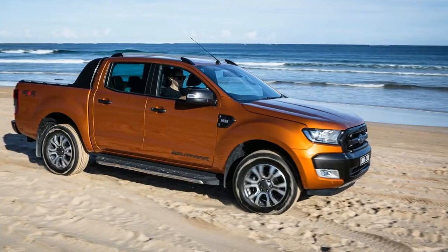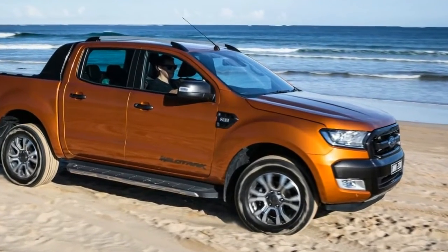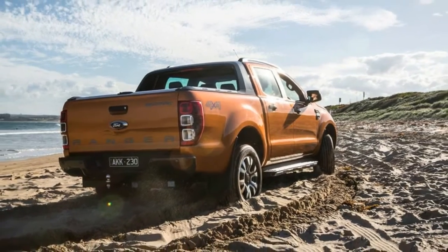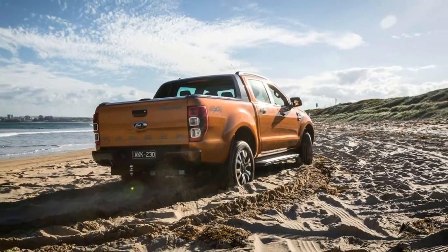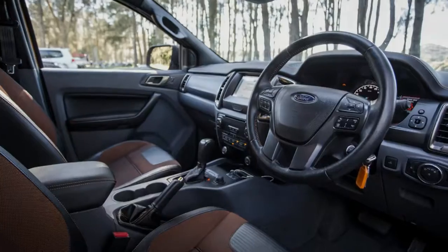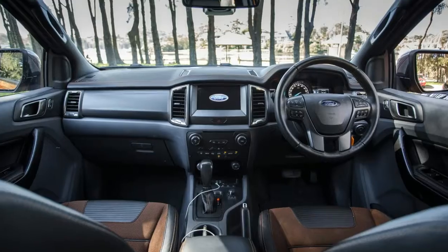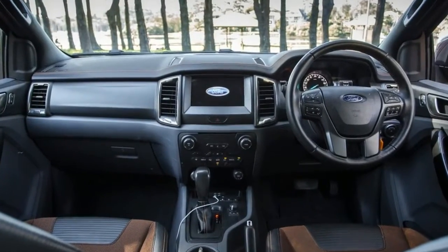Previously you could option a tech pack for the Wildtrak at $600, which included the now-standard lane departure warning and steering assistance function, a pre-collision warning system — no autonomous braking though — and adaptive cruise control. No other ute has the same degree of safety tech available, even optionally, so bravo Ford.